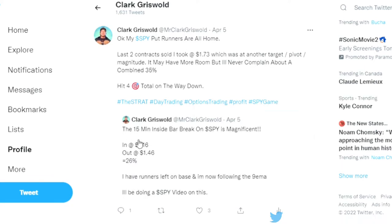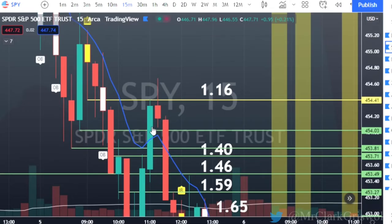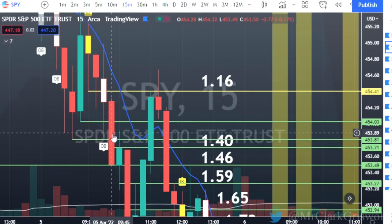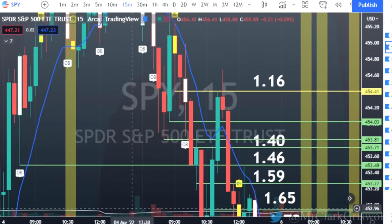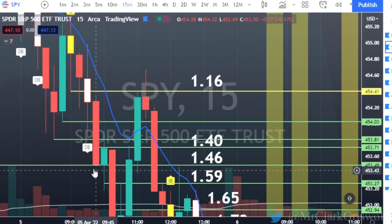And then we came back down, and I did show this on Twitter, April 5th. Here's the original post. The 15-minute inside bar break on SPY is magnificent. In at $1.16, out at $1.46 for 26%, and I have left runners on. So what happened here — we break down again. We hit first targets on this outside bar, second targets on the next bar, and we hit third target. That's the magnitude, that's the pivot point, that's our target. So this is where I sold the majority of my contracts — that was my 26% gain.